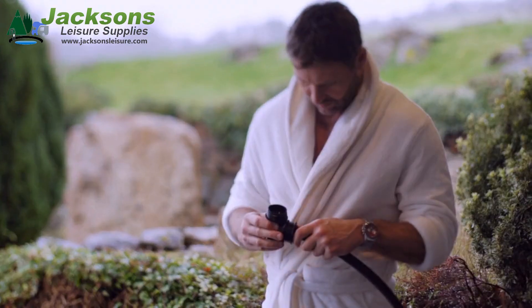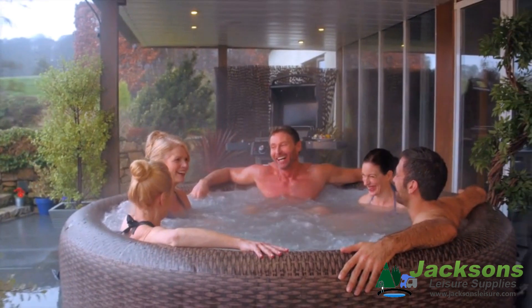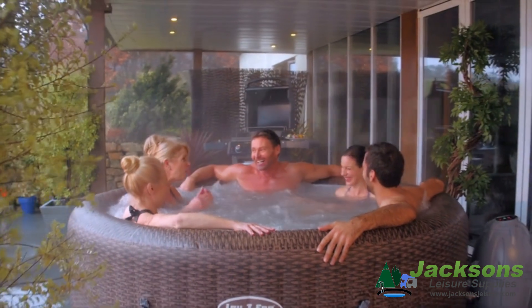Now with a new deflation function, your spa is quick and easy to pack away. Now it's your time to relax and unwind in your very own Lazy Spa.